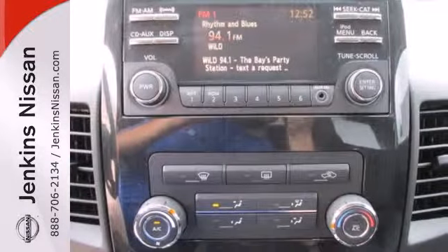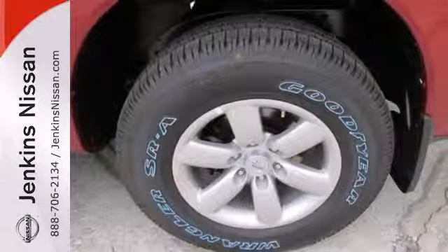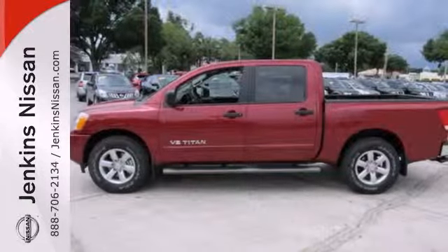Add to that a CD player to play your own soundtrack and multiple airbags to keep you safe. You have an impressive ride that will get the job done. When you need to tow to the max, this Titan won't let you down.